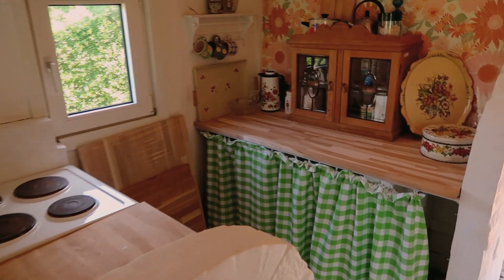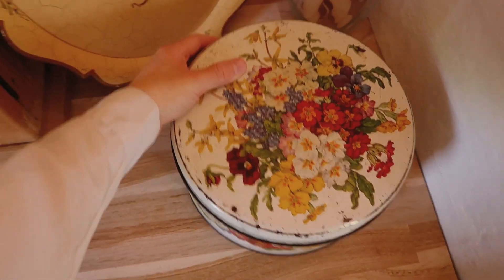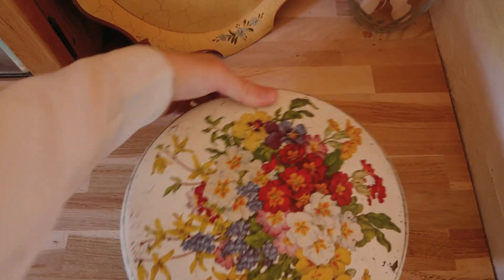I think that somebody deserves a cookie! Cookies with marzipan and dark chocolate - they're yummy.